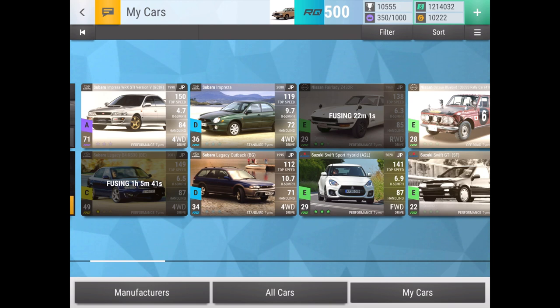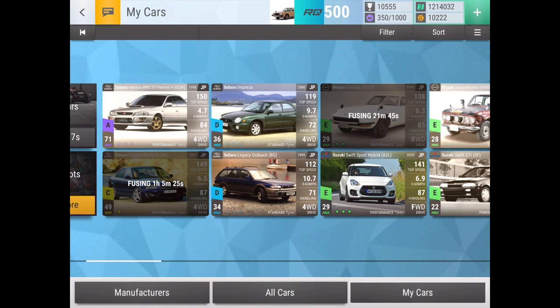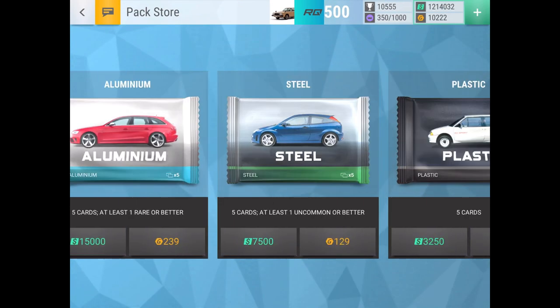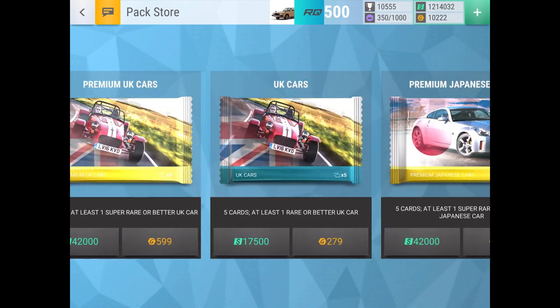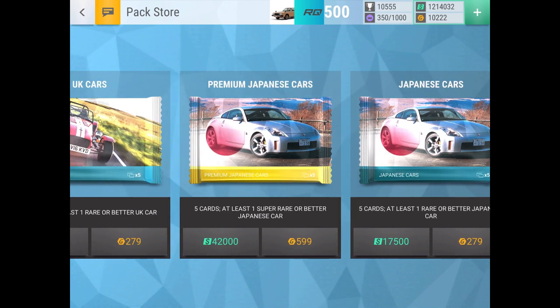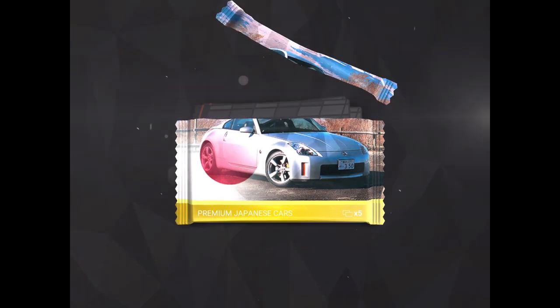If you watched my previous video about the 10 cars I most want from this update, you probably know my wish list. If you haven't seen that yet, go check that video out because the wish list stuff will make more sense. This is basically what I have so far from prize boards or packs - the before - and hopefully we can get a lot of cool new additions. This is my largest pack opening I've ever done: 1.1 million cash.